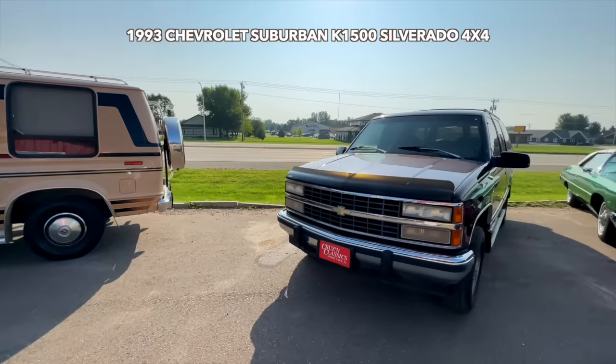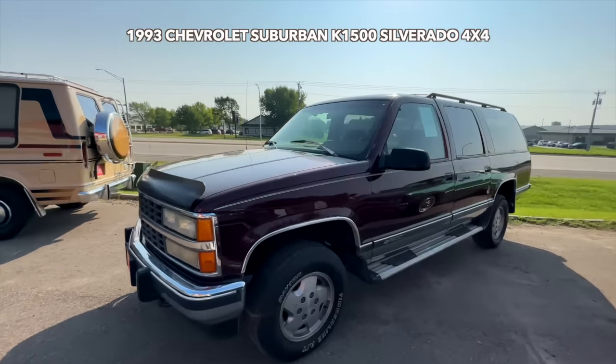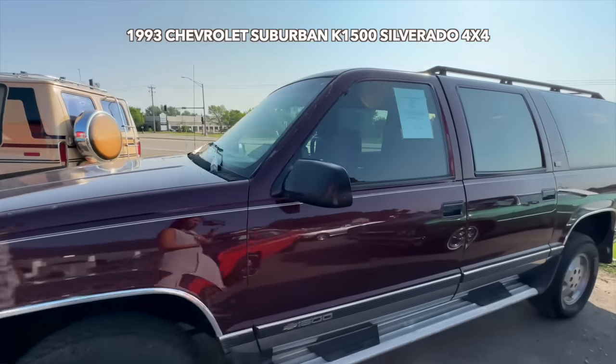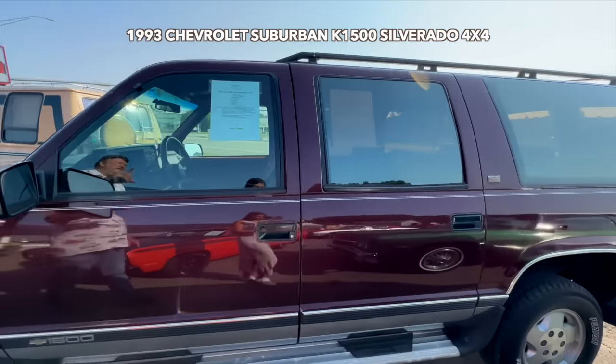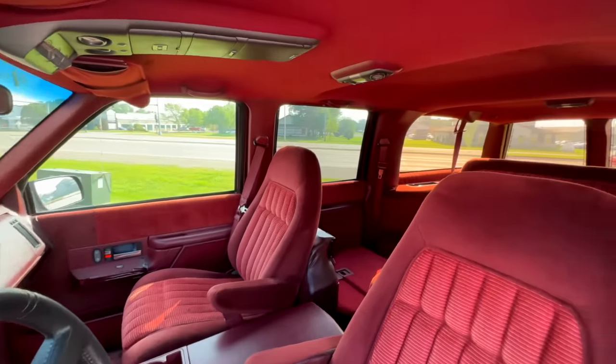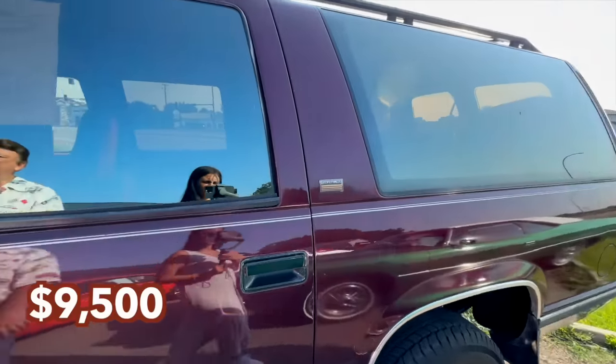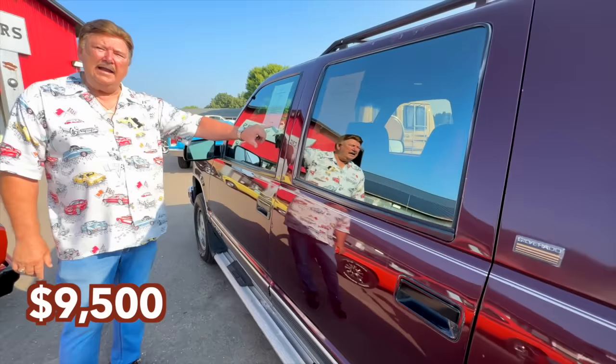Here's a Suburban, 1983. We get a few Suburbans in — they're good-selling units. 350 automatic air, has the seven-passenger rear seat. Really clean unit for the miles it's got on it. New tires. Runs out super. Another reasonable price vehicle at $9,500.